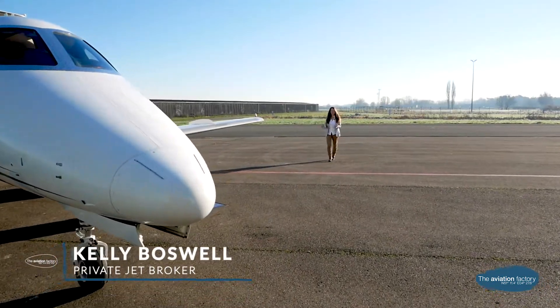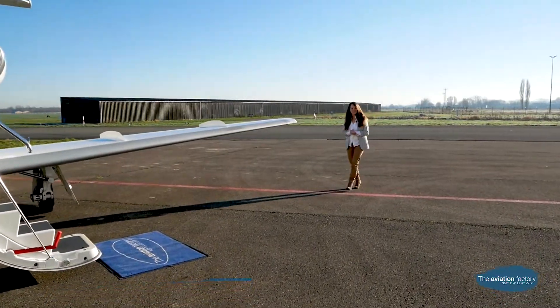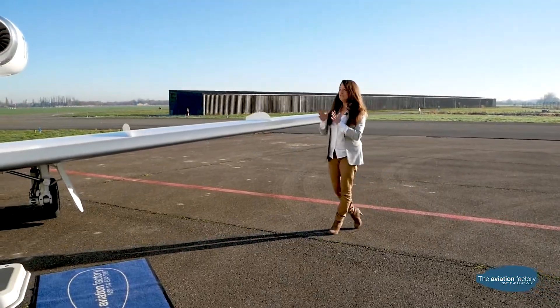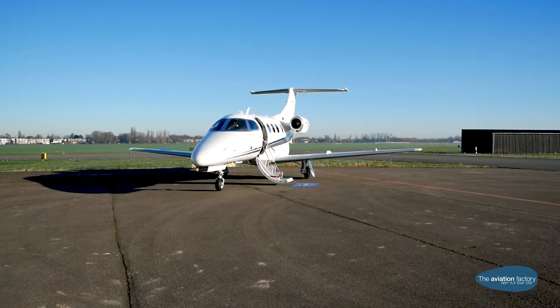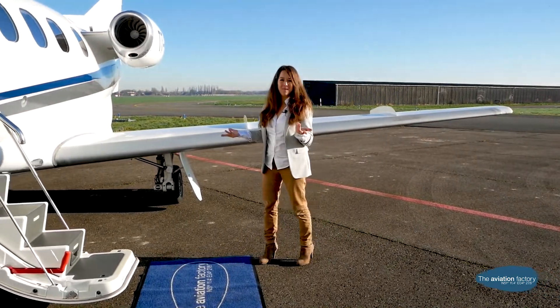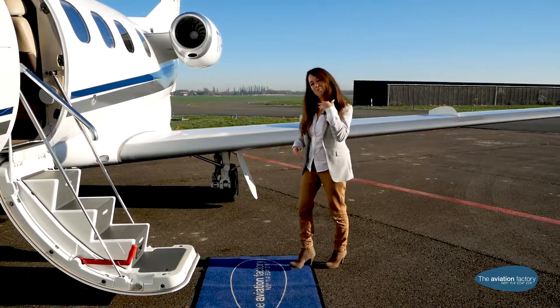Hello everyone, I'm Kelly, private jet broker at the Aviation Factory. On this cold and sunny day in Antwerp Airport, we'll have a look at a very popular light jet, the Phenom 100 — the perfect aircraft for short distances like Nice to Antwerp, for example. I'm very curious how this beauty looks on the inside. Come with me.